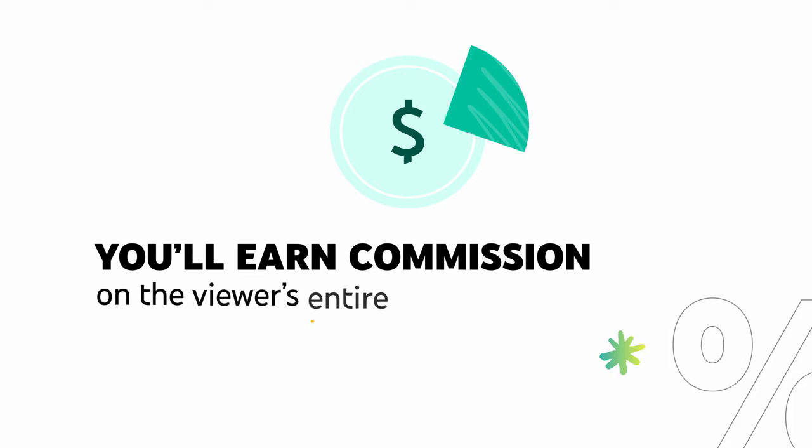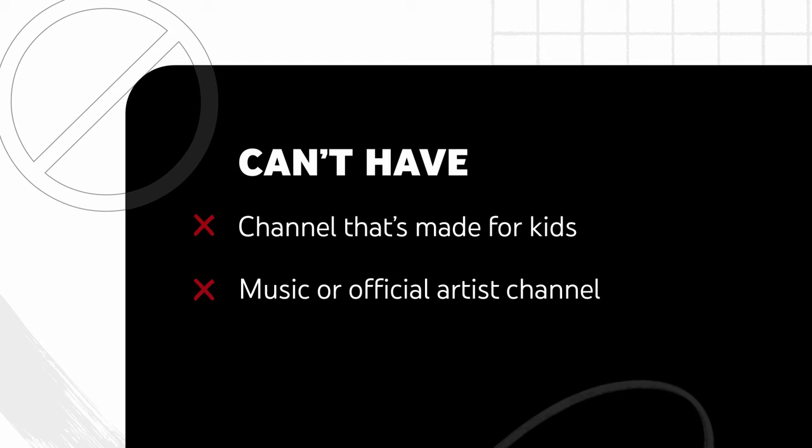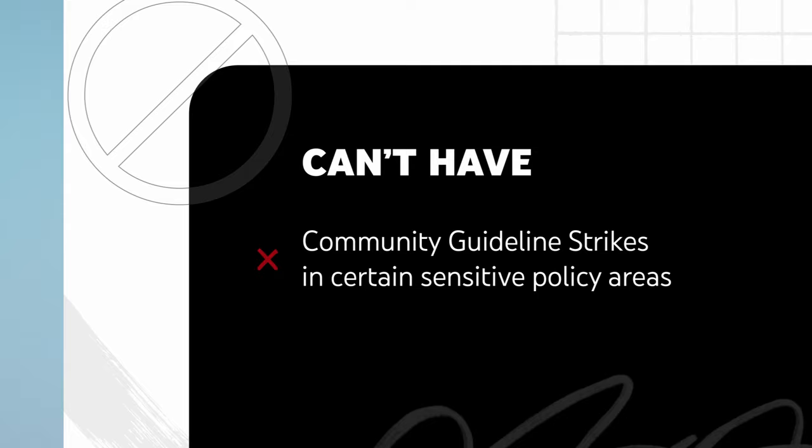To be eligible for the YouTube Shopping Affiliate program, your channel must meet the subscriber threshold and be approved for monetization. You also can't have a channel that's made for kids, or a music or official artist channel, and you can't have community guideline strikes in certain sensitive policy areas. Note that affiliate product tags also won't show on videos that contain claimed content.